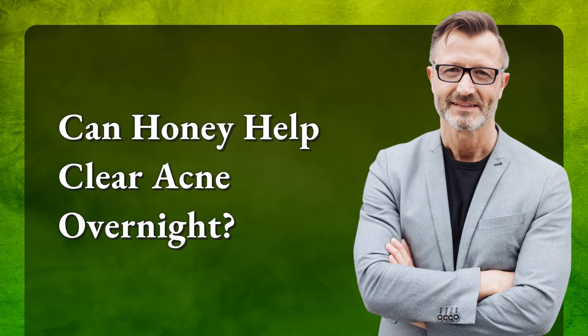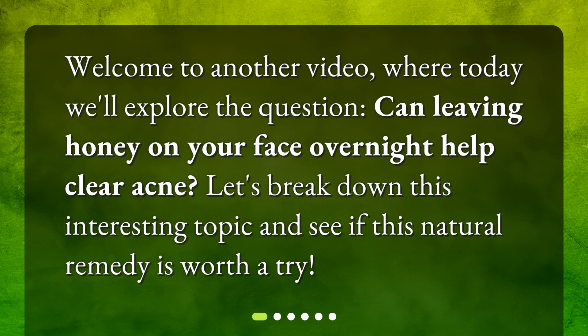Can honey help clear acne overnight? Welcome to another video where today we'll explore the question: can leaving honey on your face overnight help clear acne? Let's break down this interesting topic and see if this natural remedy is worth a try.